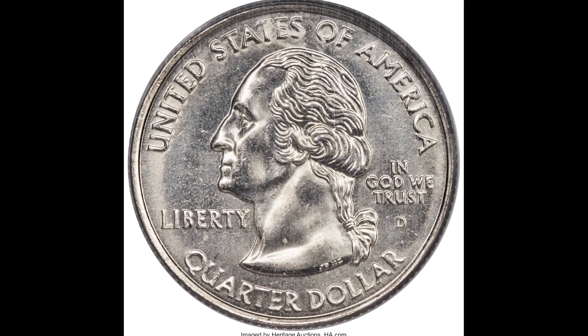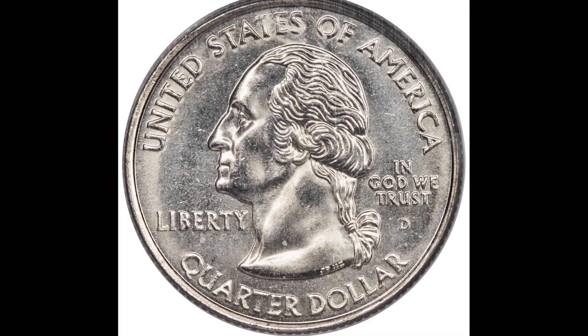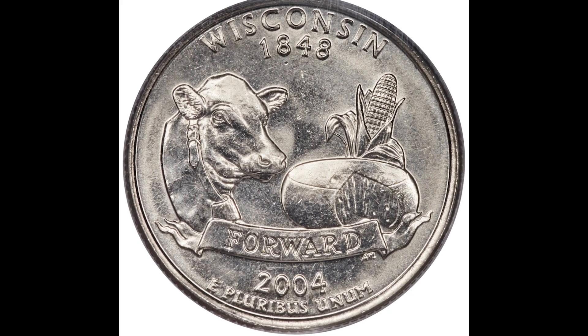Up next, we have a 2004D 25-cent statehood Washington quarter from Wisconsin with the extra high leaf, graded by PCGS mint state 67, and this one sold for $2,280.